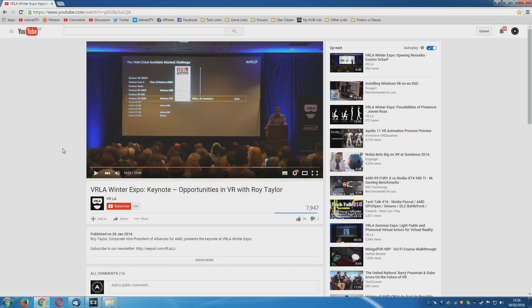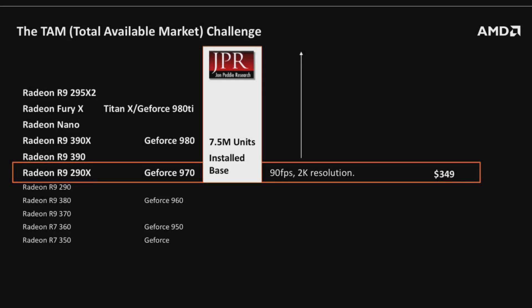A few days ago at the VRLA Winter Expo, which was sponsored by AMD, Roy Taylor, AMD's corporate VP, let slip one or two little nuggets of information about the upcoming Polaris cards. This is actually a very interesting slide — you can see a list of cards from the high end to the low end. From really fast dual cards like the R9 295X2 down to stuff like the GTX 970 and the R9 295X, there are only 7.5 million units installed. That means 7.5 million cards from the GTX 970 up have been sold — this is probably a bit of an eye opener to many of you. Very few people actually buy these cards because very few people are spending hundreds of dollars on graphics cards.